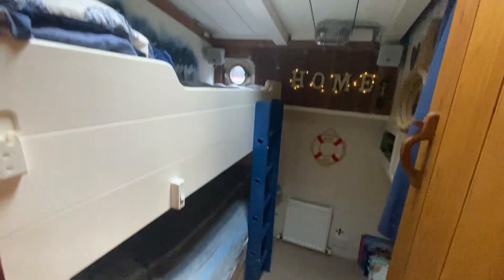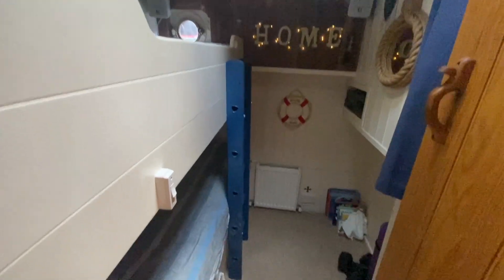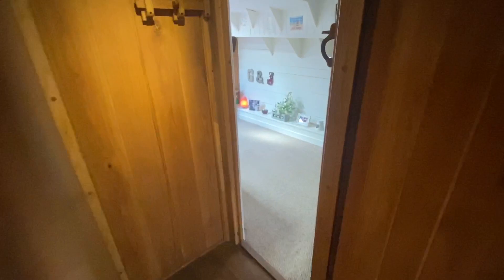Coming forward on the starboard side you've got another cabin with bunk beds. Opposite, you have another bathroom with a toilet, a washing machine behind the curtain, and a shower room.